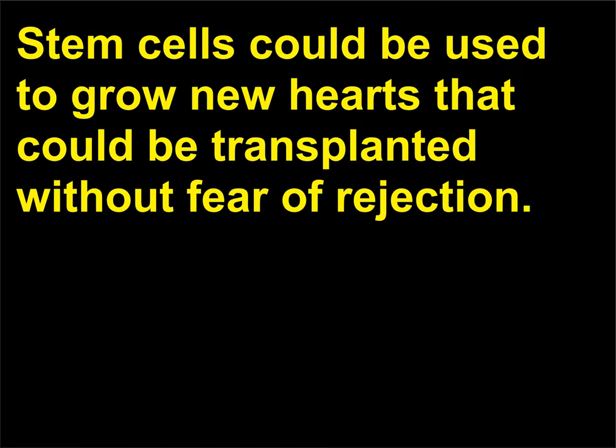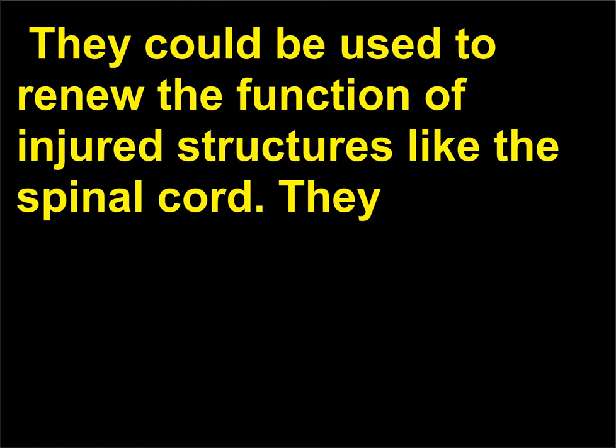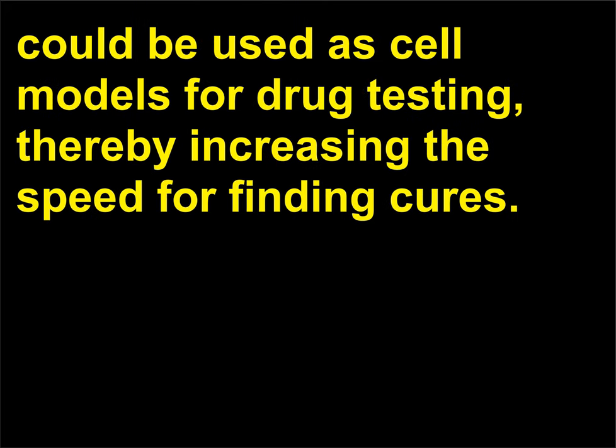What are the potential uses of stem cells? Stem cells could be used to grow new hearts that could be transplanted without fear of rejection. They could be used to renew the function of injured structures like the spinal cord. They could also be used as cell models for drug testing, thereby increasing the speed for finding cures.